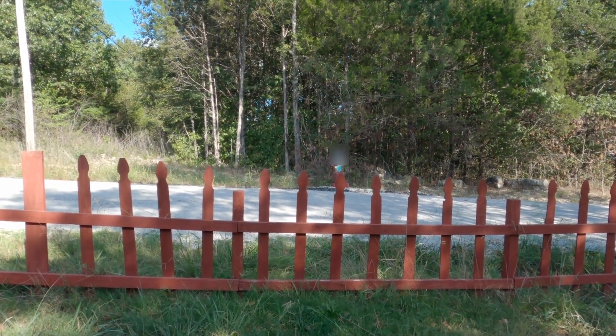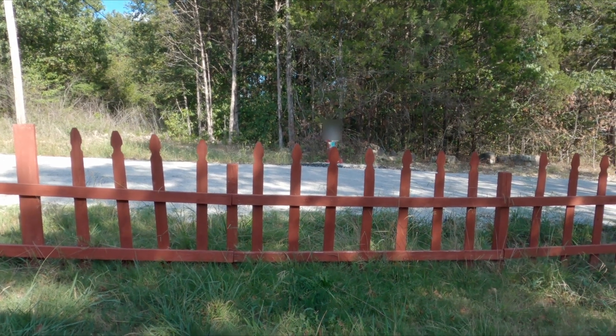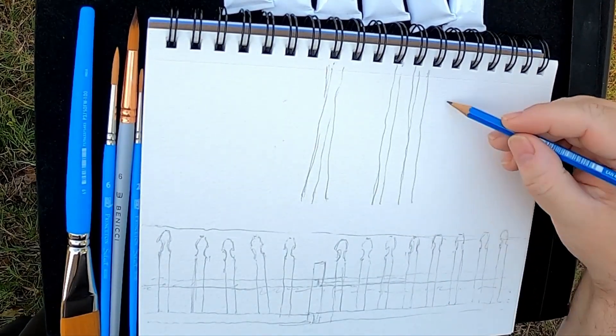I did this sometime back in the fall, so it's been sitting on my hard drive for, well, all winter now. So it's about time that I just went through this.